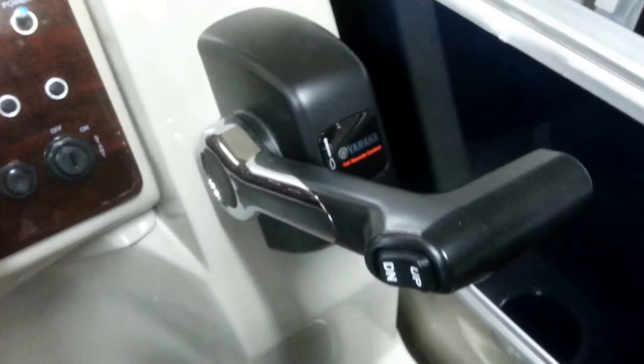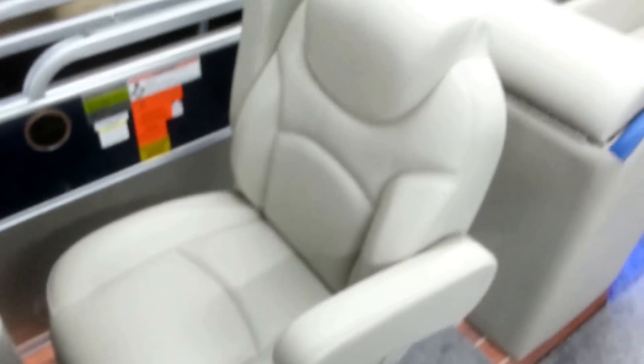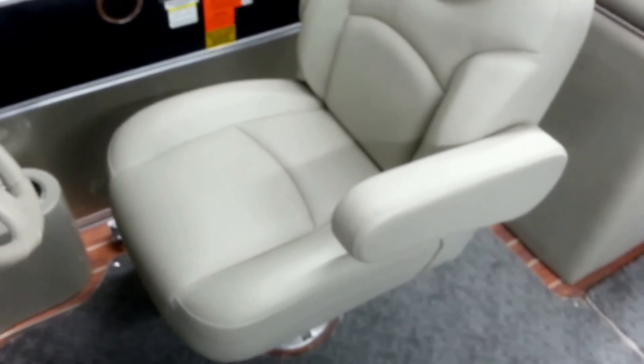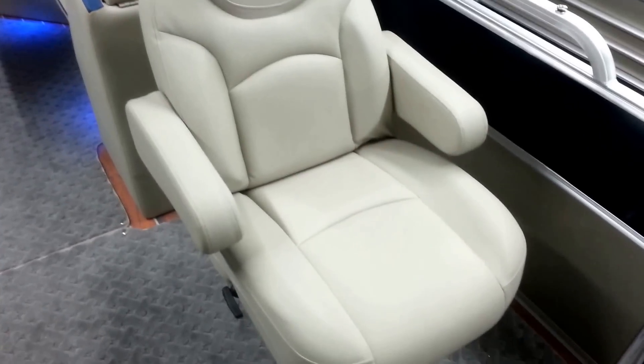Yamaha controls, tilt steering wheel, hydraulic steering. Nice 500 series seat — fully reclining, turns 360 degrees, as well as slides forward and back. Same on driver and passenger.